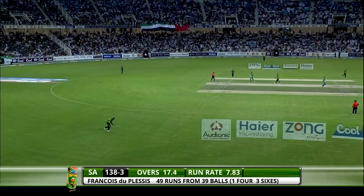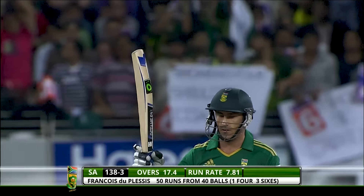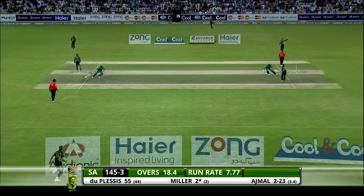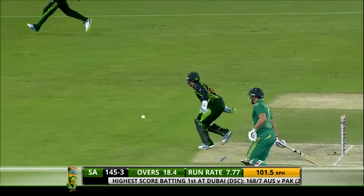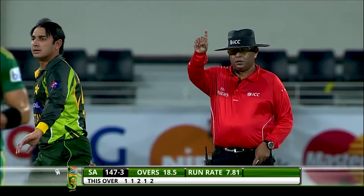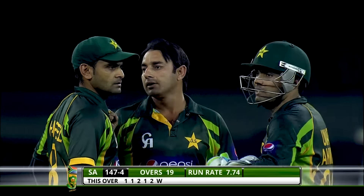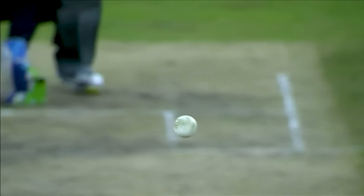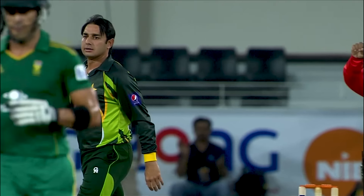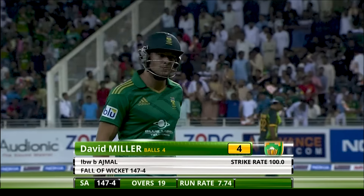Short — and that brings up a fifty for du Plessis! He played extremely well — 40 deliveries, four fours, three sixes — a captain's knock. No problem there for the South Africans. That was a quicker delivery from Saeed Ajmal, aiming at the stumps — Kevin LBW. Full, it was straight — David Miller played all around that, didn't get down on the front pad. An excellent over — brings a third wicket for Ajmal. David Miller on his way for four — real good over the last one.